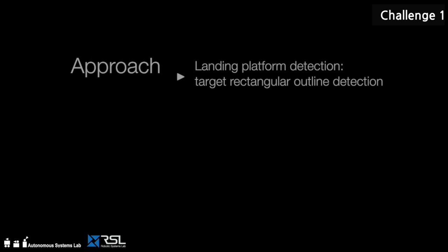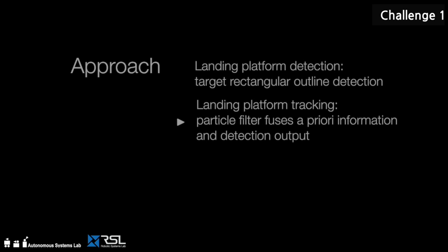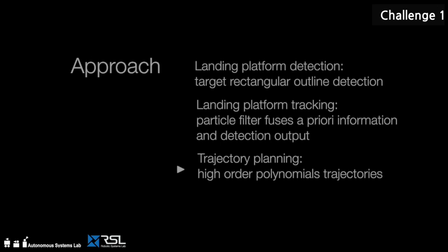Our approach to the first challenge is to detect the landing platform using cameras and track it using a state-of-the-art particle filter that incorporates prior information and estimates of the probabilities of multiple hypotheses about the platform's location and movement. A model-based controller is used to accurately follow planned trajectories, leading to a smooth approach and landing.